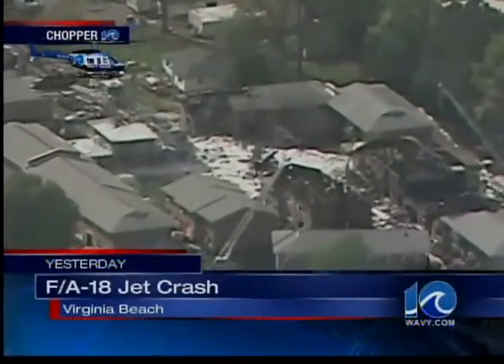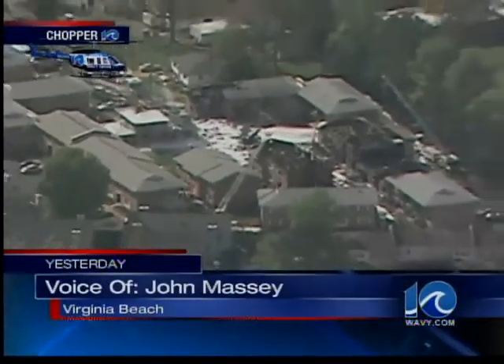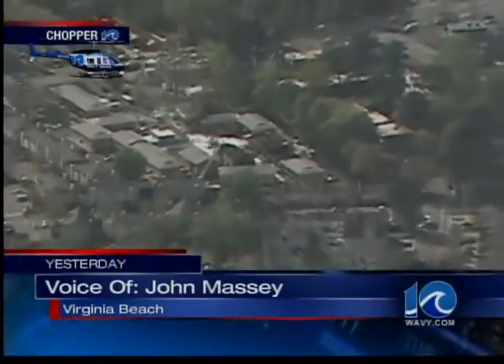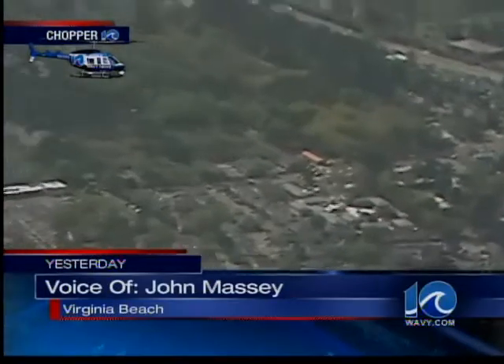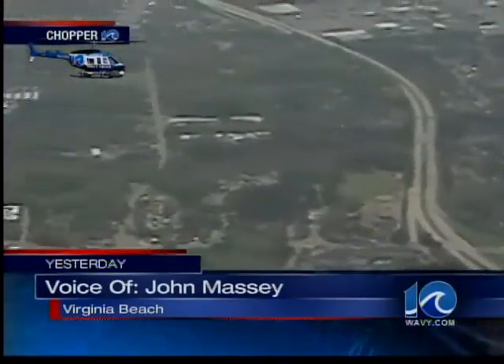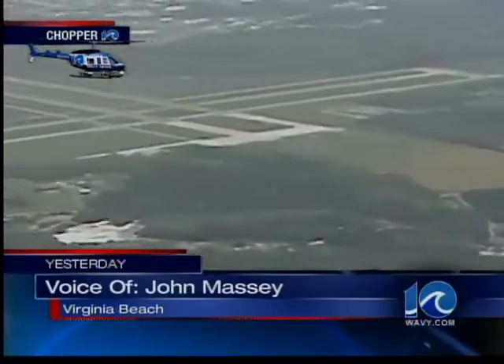What we've done is we've moved out over the ocean just to give you a perspective of where this apartment complex is in relation to Oceana itself. And as we widen out, we're going to make the camera swing around to our left here just a little bit. That's 264, and right into your frame right there is Oceana.